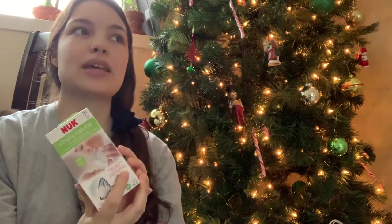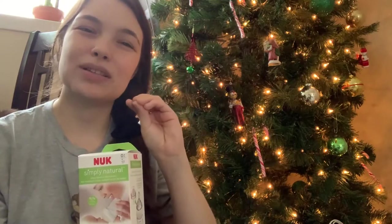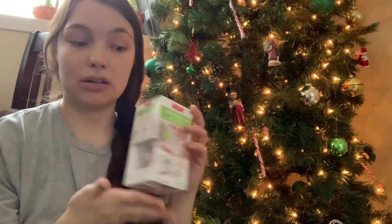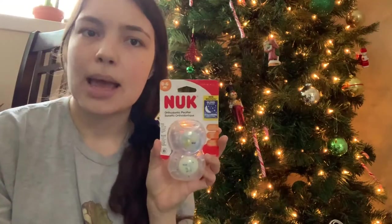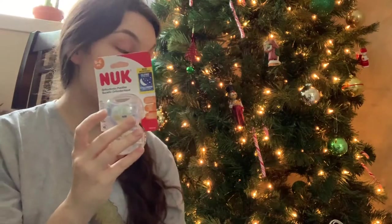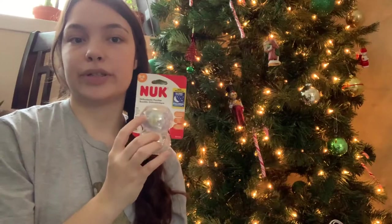He really does prefer soothers with a flattened nipple — he doesn't like the rounded ones. So to go with the bottle, we also purchased these Nuk orthodontic pacifiers because they also have the flattened nipple, and we figure if he likes the bottle then maybe he'll also prefer this nipple shape.